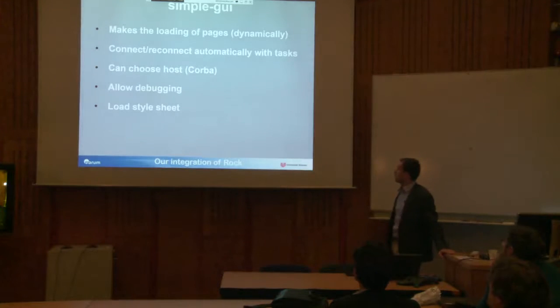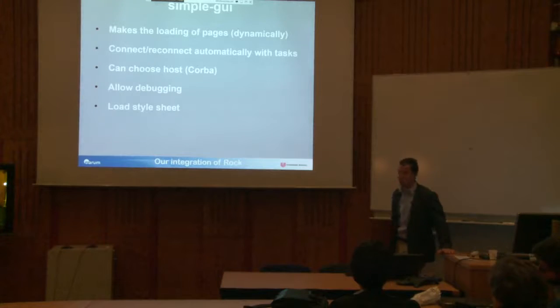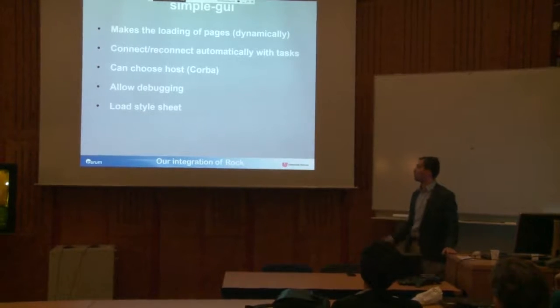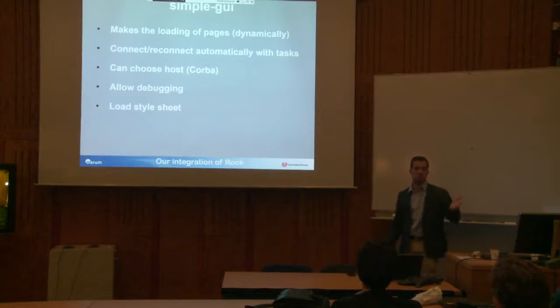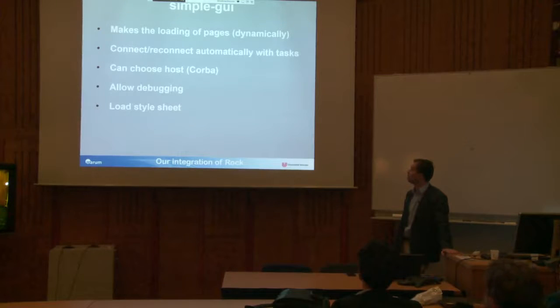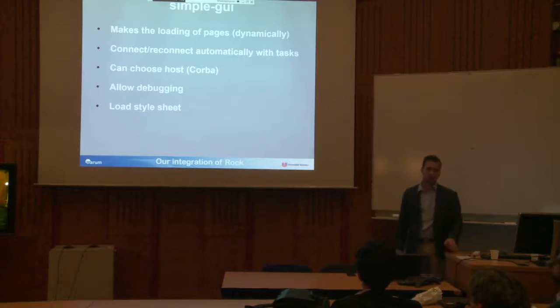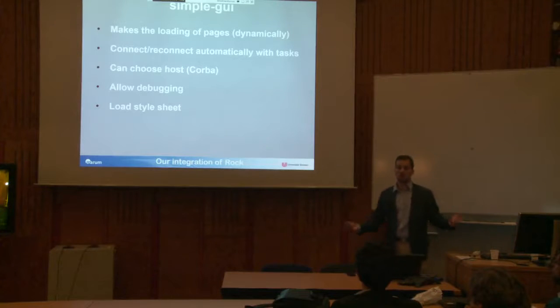The Simple GUI Ruby script loads and connects everything, and reconnects automatically — you can launch the Simple GUI and then launch the system afterwards and it will detect that and make the appropriate connections. It also helps with debugging and loading different style sheets, because sometimes you work at night and want to change your GUI style.